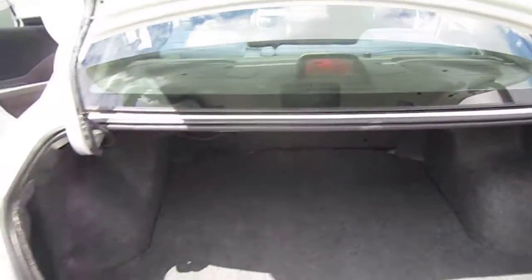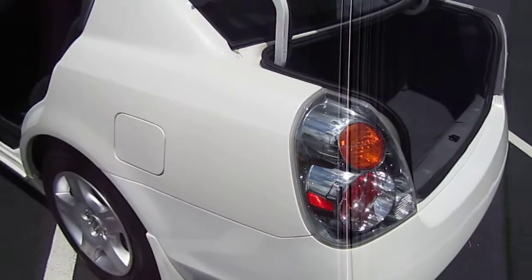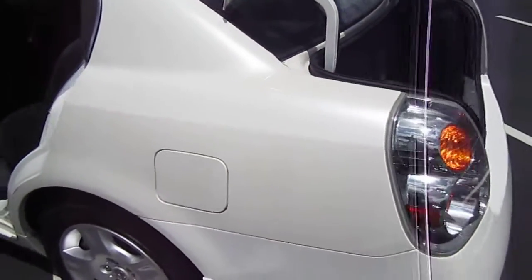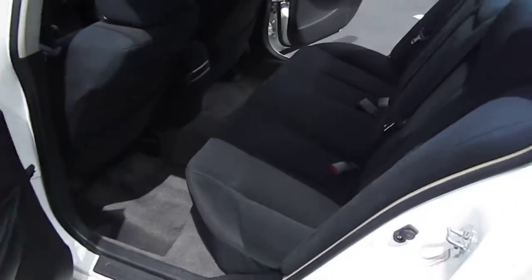The trunk area is very clean. Altimas have been known to have a very large trunk area, which is really good and convenient. This vehicle is also a one-owner vehicle, so that is a plus.